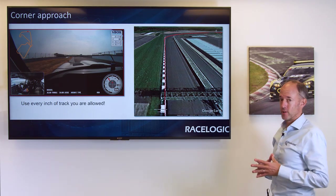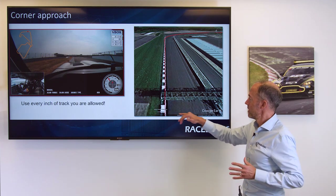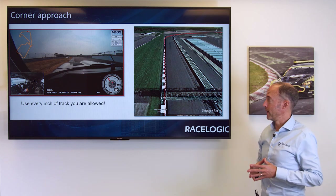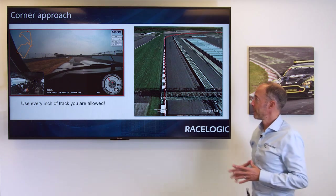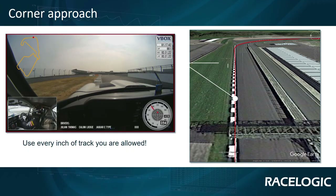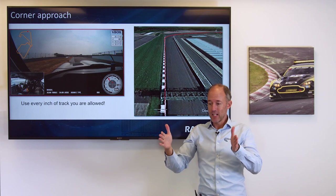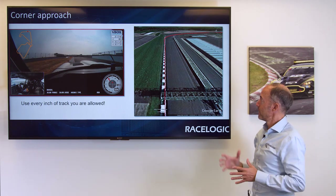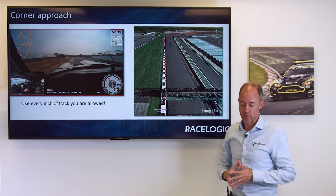The thing with Silverstone, especially recently, is the curbs leading up to Copse Corner and all the way around the track are very very severe. So if you look at the GPS data trace which you get from the VBOX, you can see that Callum has run along the outside of the curb, and then just before he turns in he jinks left and then turns in, and this allows him to gain about another meter of track space to give him absolute maximum corner entry speed.